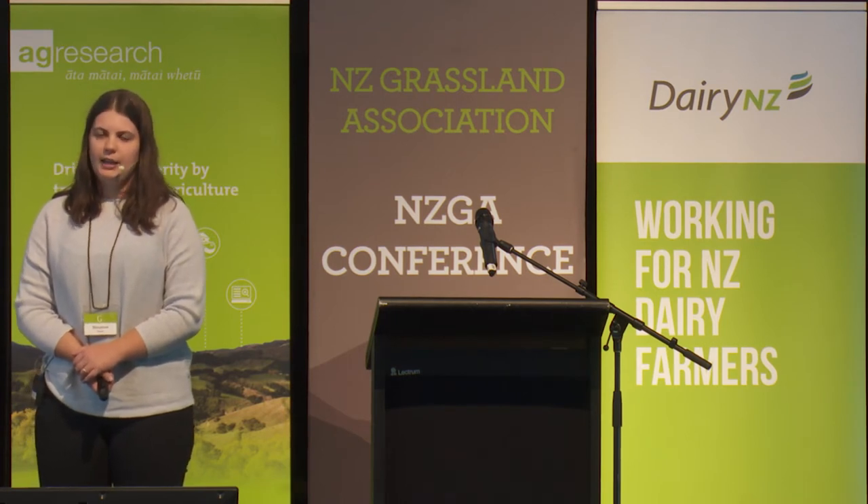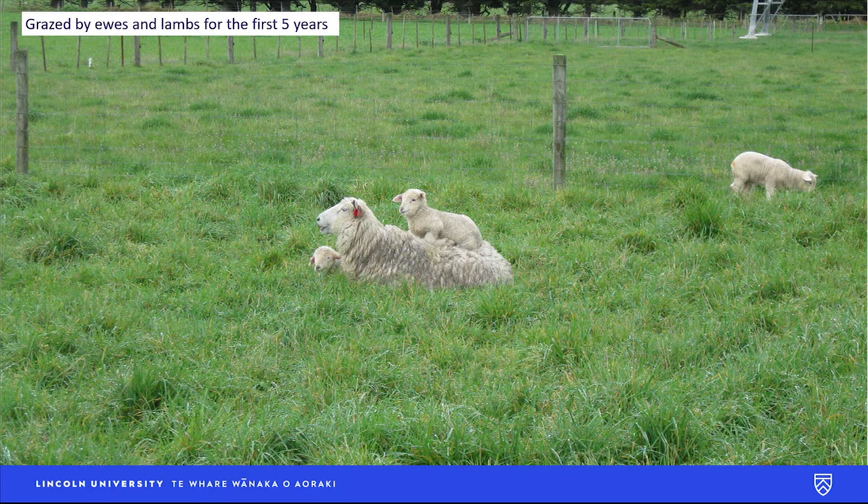It was grazed by ewes and lambs for the first five years as part of a live weight gain experiment, and spring yield was also measured. Then for the following two years it was grazed as part of the commercial farm. In the eighth year I had the opportunity to come on and measure the spring yield once again.